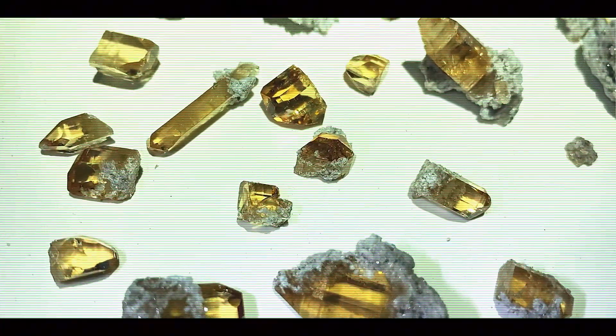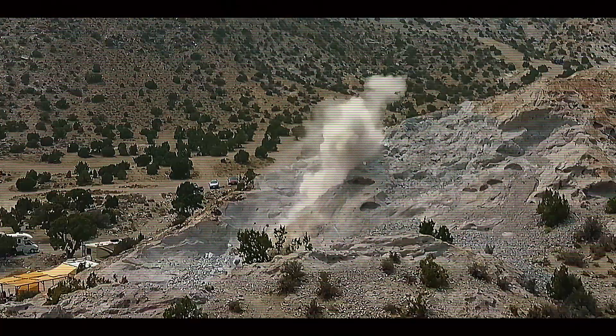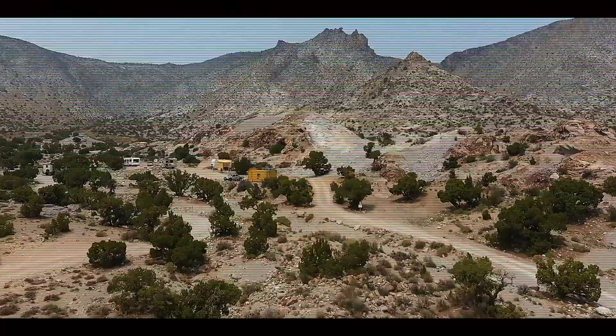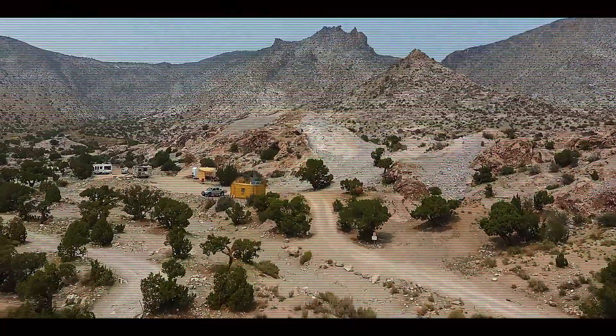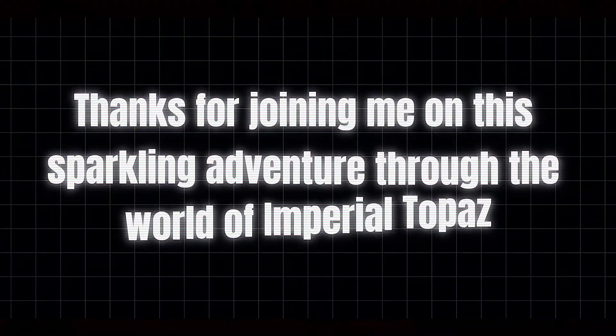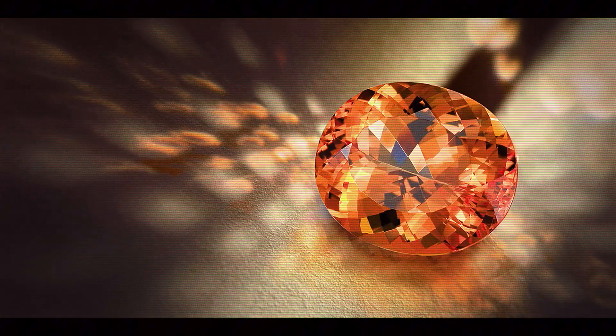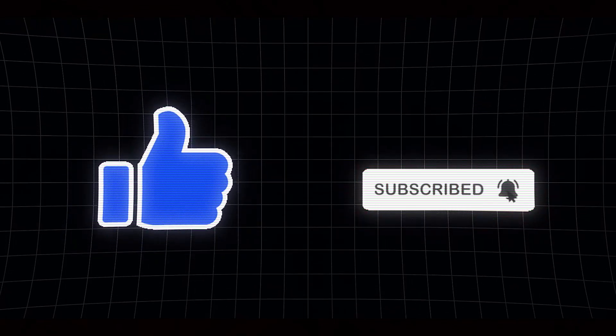And remember, the next undiscovered Imperial Topaz might be hiding beneath your feet right now. Geology never sleeps, and Earth continues its patient work of creating beauty deep underground. Who knows what treasures remain to be discovered? Thanks for joining me on this sparkling adventure through the world of Imperial Topaz. If you enjoyed learning about these magnificent gems, hit that like button and subscribe for more journeys into Earth's most precious secrets.